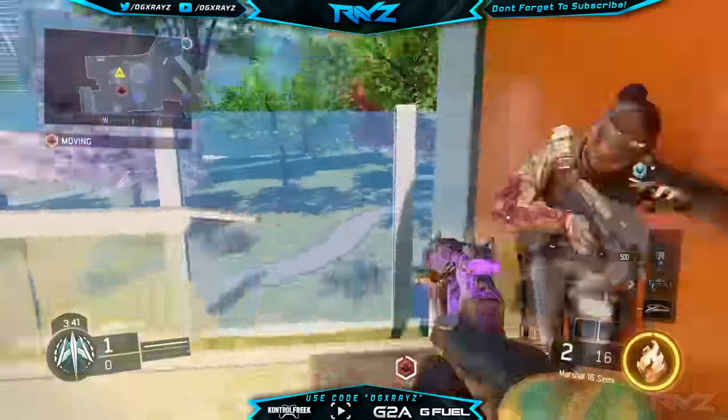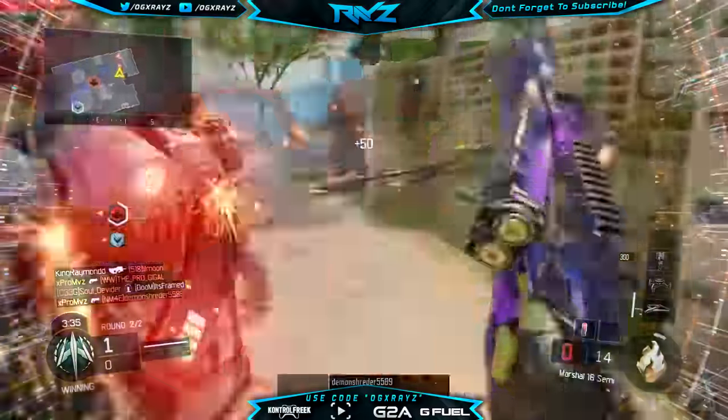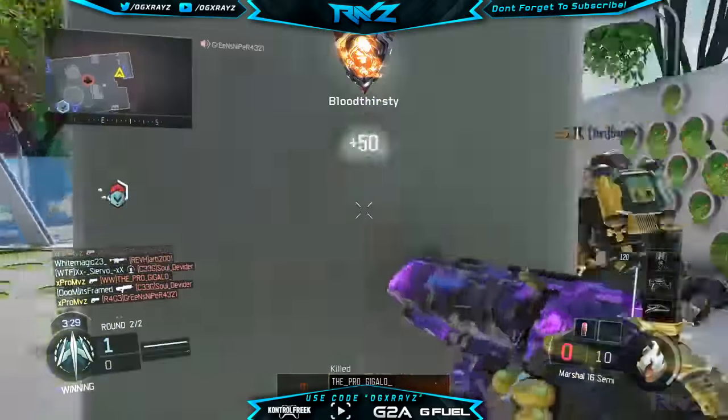Yo, what's up guys, it's XRAYS. Welcome back to another Call of Duty Black Ops 3 video. What I have for you today is a really sick Marshall 16 nuclear with the dark matter camo. This is not mine — I'm not this good. I wish I was good enough to even get a nuclear, but this is actually from VOLT Pro MVS.